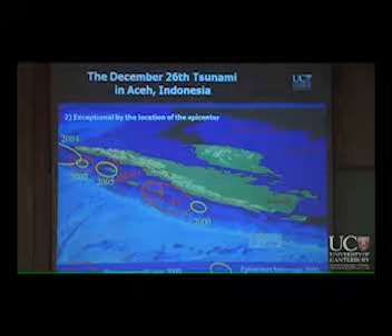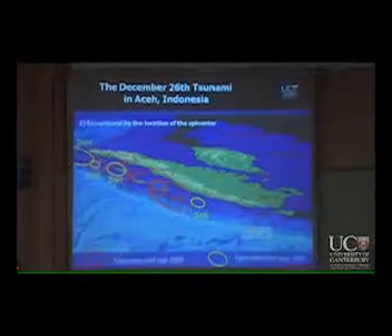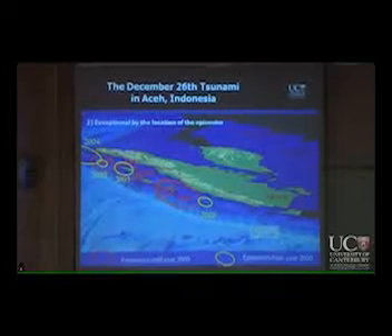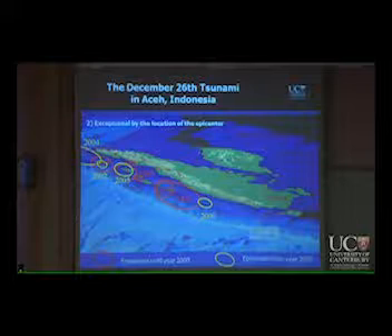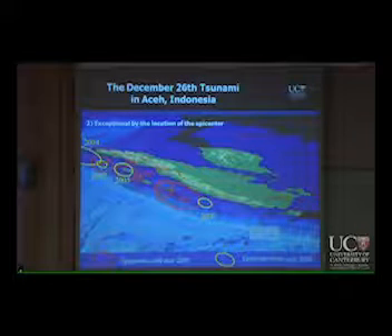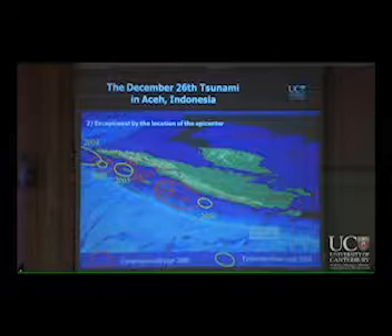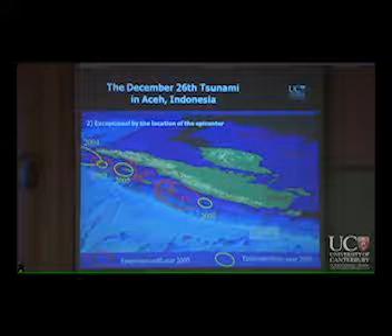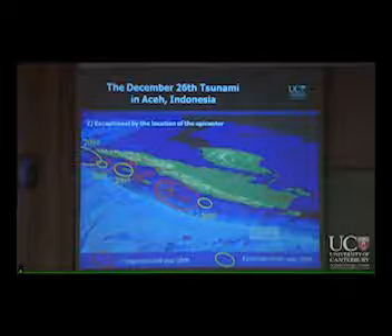What's exceptional is the location of the quake. When you look historically at the location of previous epicenters, they are way more to the south along the coast. This is the first time an epicenter happened to be so close to Thailand — and unfortunately to Banda Aceh as well.